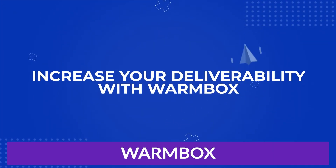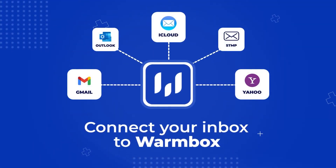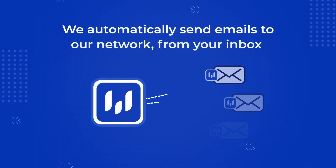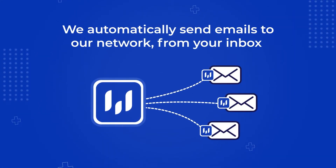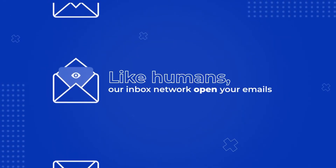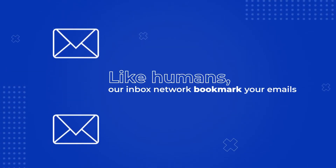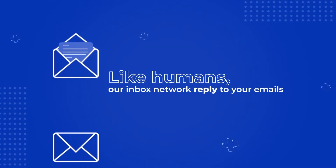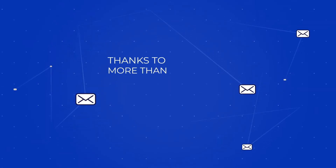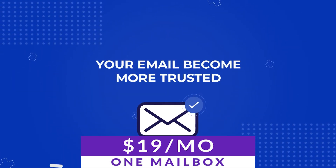Number five on our list is WarmBox. WarmBox is designed to warm up your cold email inbox and ensure your emails never land in spam. It helps you increase your email deliverability and reach the inbox of your leads effectively. It does this by connecting with your inbox, signaling mail to itself, and interacting with these emails as real people would, but with the power of AI. This sends positive signals to email clients such as Gmail and Yahoo, reducing the amount you land in spam. Pricing for one mailbox starts at just $19 a month.